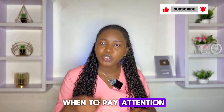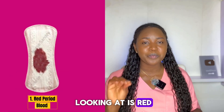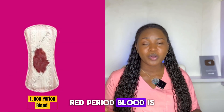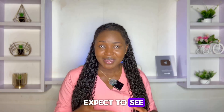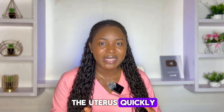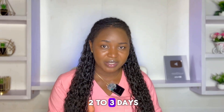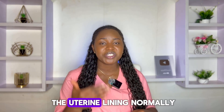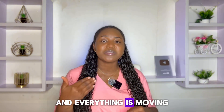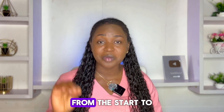The first color we're going to look at is red period blood. Red period blood is what most of us expect to see — it means that the bleeding is fresh and flowing from the uterus quickly. It's the most common color at the start of your period, especially in the first two to three days. It just means your body is shedding the uterine lining normally and everything is moving at the right pace.